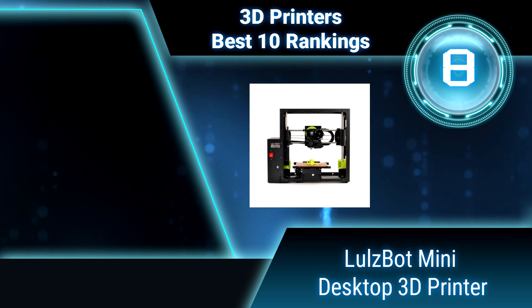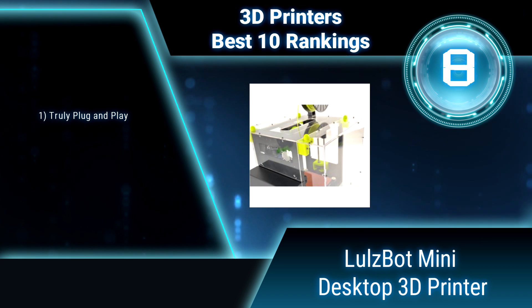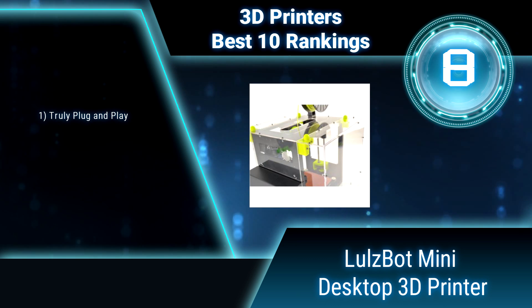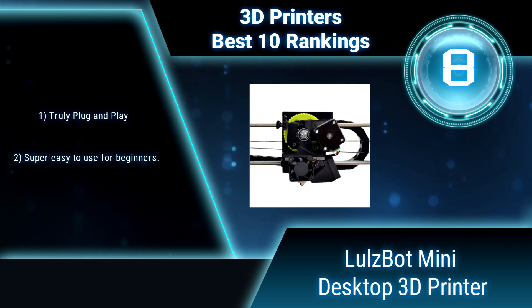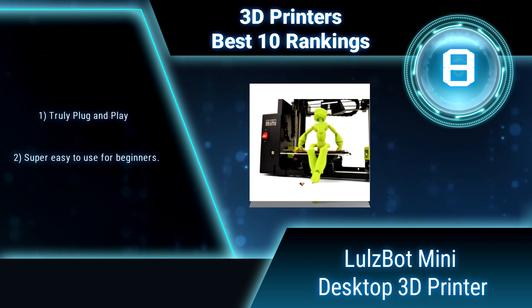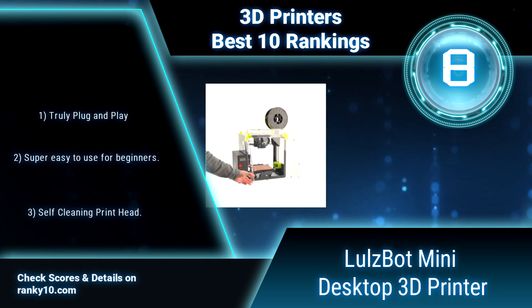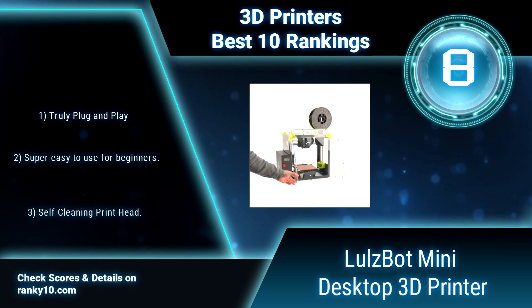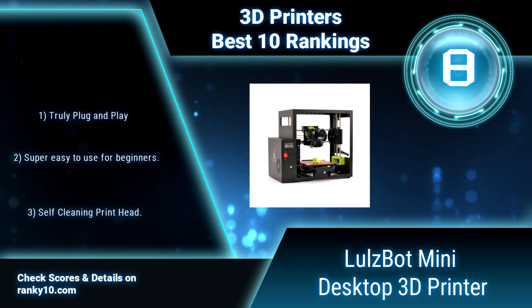Ranking number 8: Lullspot Mini Desktop 3D Printer. The Lullspot Mini is a high performance desktop 3D printer engineered to be easy to use. Even better, the Lullspot Mini is open source hardware certified by the Free Software Foundation. Computer World exclaimed that any serious maker should consider this machine because of its flexibility, accuracy, and speed.